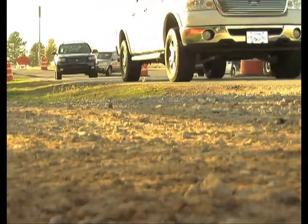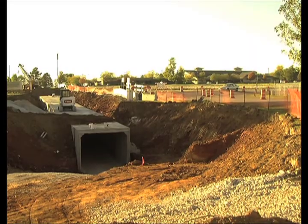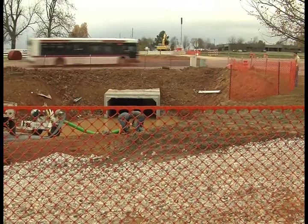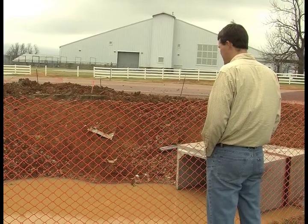Drivers down Garland Avenue just a few weeks ago dealt with detours and construction blocking parts of the road. The construction has been caused by a 270-foot pedestrian tunnel — a tunnel that is now underwater. Matt Mihailovich is the Trails Coordinator for the City of Fayetteville.